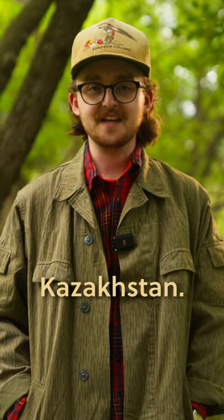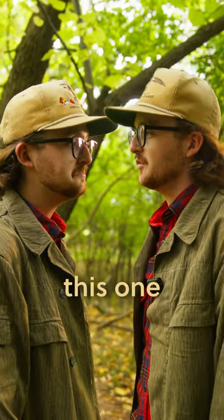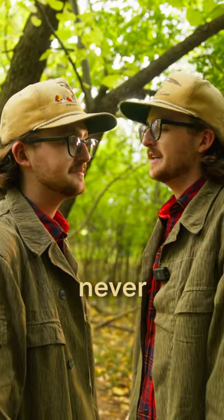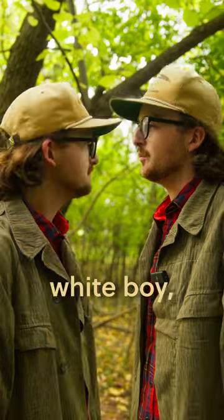Number four: Kazakhstan. Not much is really known about this one other than this single obscure photograph. Hmm, interesting. Yeah, they never adopted it. Probably just a corked up white boy, you know?